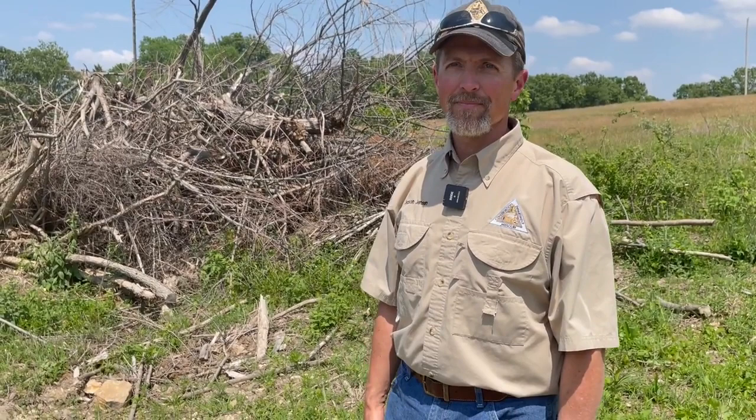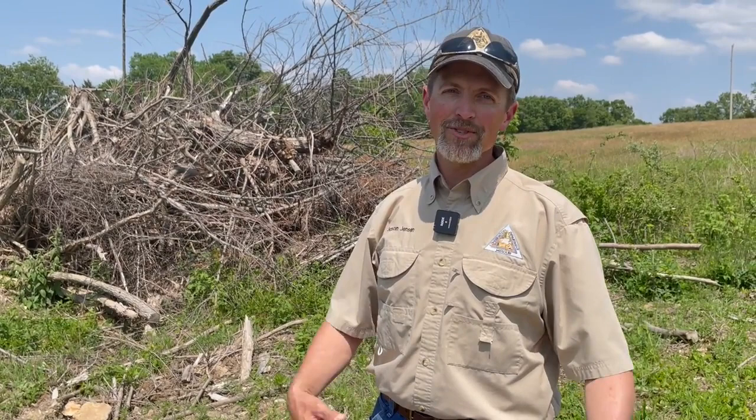Where can you learn more about the proper way to build brush piles and the importance of habitat? mdc.mo.gov has incredible resources, whether that's technical assistance and advice from a resource professional who can come out and help you on your property, or if you just want information on brush piles, you can type 'habitat' in the search box and you'll get all kinds of results on things you can do to enhance the habitat on your property. Thank you very much Jason, appreciate it.